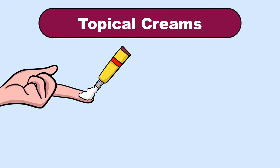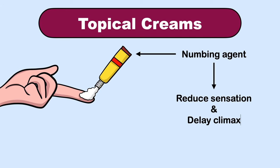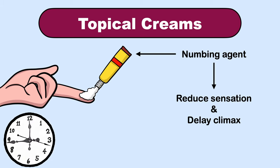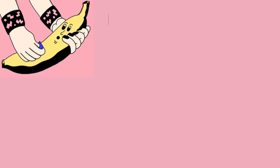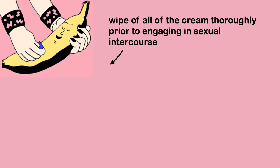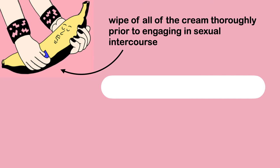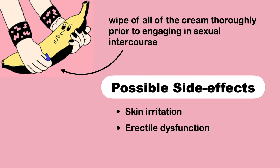The next option you can try is topical creams. Like premature ejaculation wipes, many over-the-counter topical anesthetic creams contain a numbing agent that can treat premature ejaculation by reducing sensation and delaying climax. Apply the cream to your penis 10 to 15 minutes before sex for it to be most effective. It is important to wipe off all the cream thoroughly prior to engaging in sexual intercourse, otherwise it will be problematic for your partner. The most common side effect is skin irritation, and again, due to lack of sensitivity, you can have erectile dysfunction-like issues.